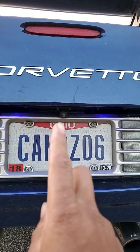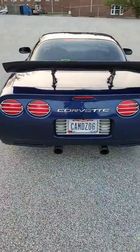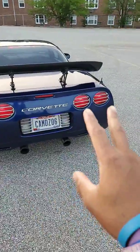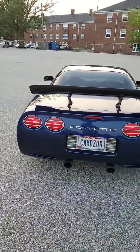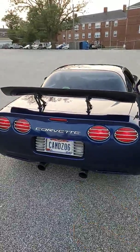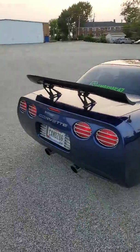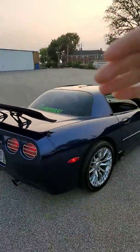I added the blue license plate lights right underneath there, and it does have a backup camera. One thing to mention while I'm back here — I still have to get LED taillights, because these are still the stock taillights on the rear end of the C5 Corvette. So that's one mod I still have to do. If you have any suggestions, leave them in the comments below.